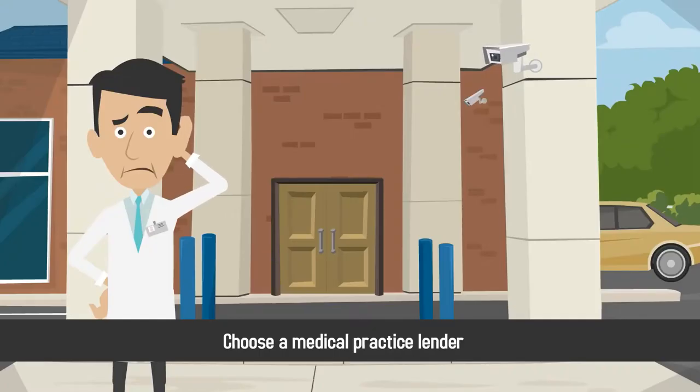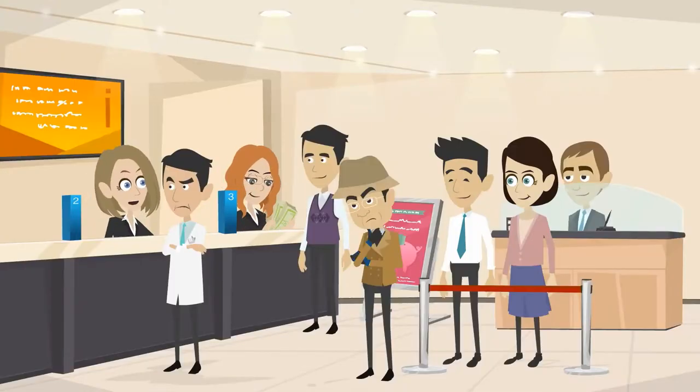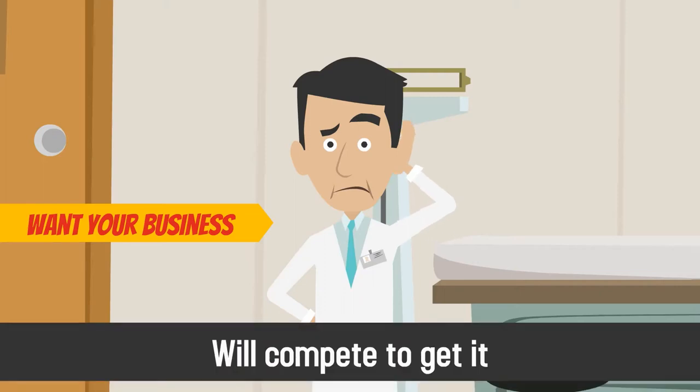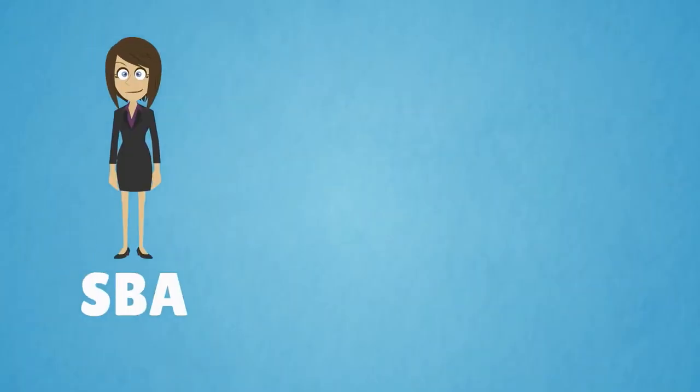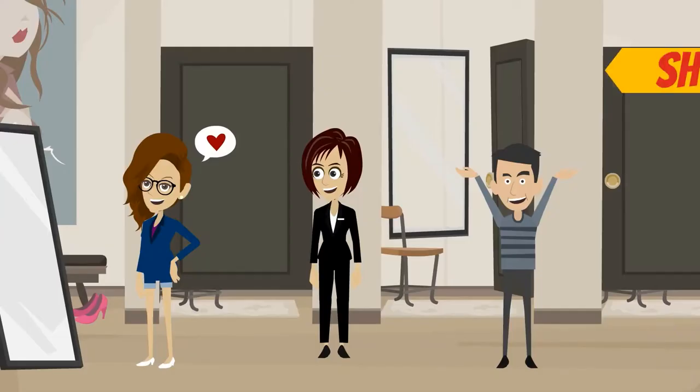Next, choose a medical practice lender that offers a competitive interest rate. While not all banks will lend to newer medical practices, the majority of lenders want your business and will compete to get it. The SBA offers loans with interest rates as low as 3%, so don't be afraid to shop around.